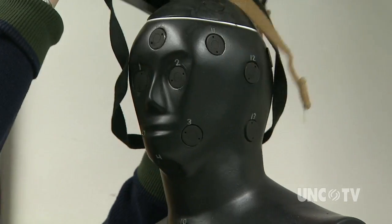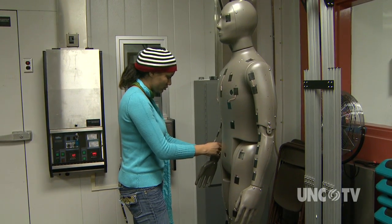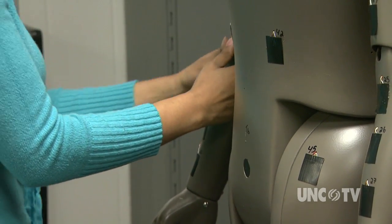Meet Pyroman. Those are copper slug calorimeters and they are calibrated to measure what your skin would feel when it's exposed to flame. It's just one of the labs at NC State University's Textile Protection and Comfort Center.